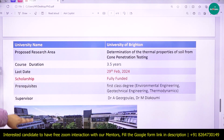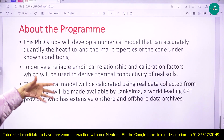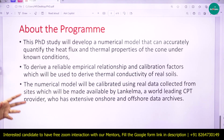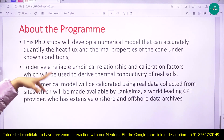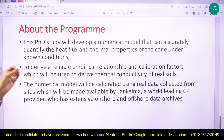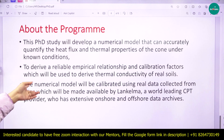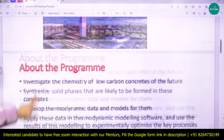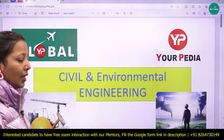The supervisor's name and program details are provided. This PhD study will develop a numerical method and model to accurately quantify heat flux and thermal properties of the cone under known conditions, derive reliable empirical relationships, and calibrate the numerical model using real collected data.